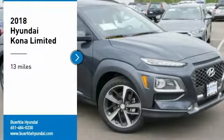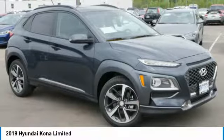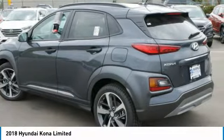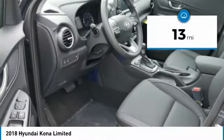Looking for the right vehicle? Today could be your lucky day. This vehicle is equipped with great options, and it could be yours. Contact the dealer today, request more information, and set up a test drive right away. This vehicle has less than 100 miles. Here are some of this vehicle's great options.